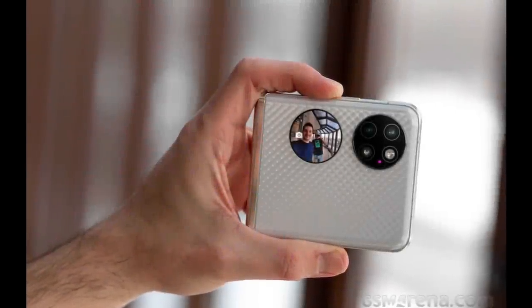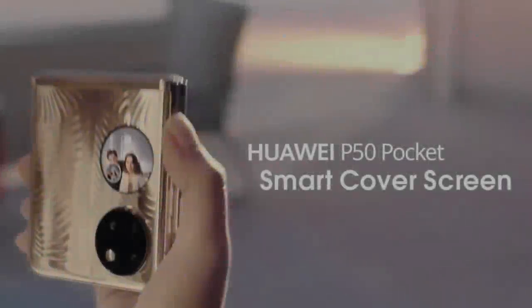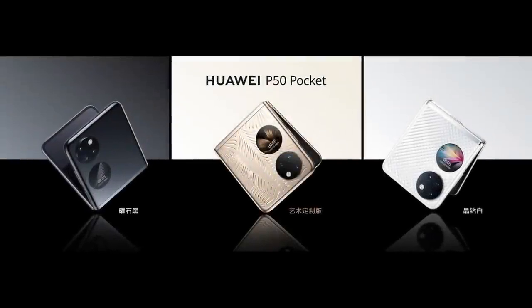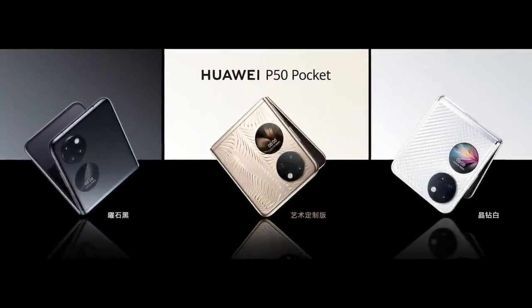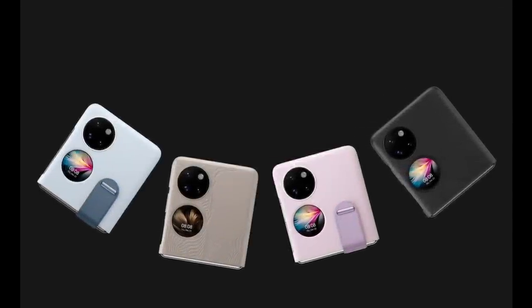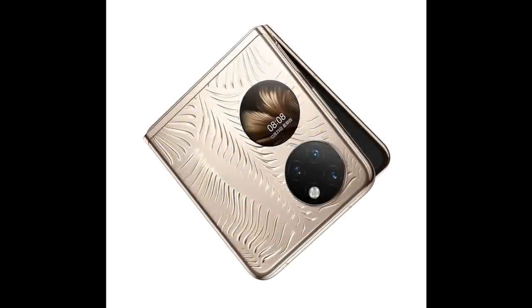Number seven: Huawei P50 Pocket. The Huawei P50 Pocket is also a clamshell foldable smartphone like the Galaxy Z Flip 3, but features a better camera setup. It has a 40MP primary camera with PDAF and laser AF features. It also comes with a bigger display and a bigger battery. Its main display is 6.9 inches with support for a 120Hz refresh rate, and it's powered by a 4,000mAh battery with support for 40W fast charging. It features the Snapdragon 888 4G chipset and boots HarmonyOS in China, while the global model boots EMUI 12 based on Android 11.